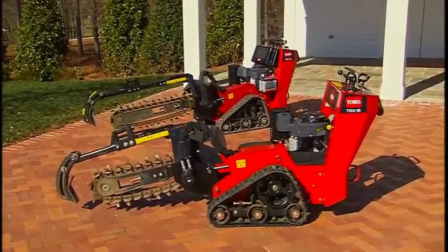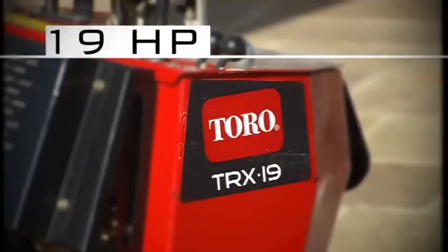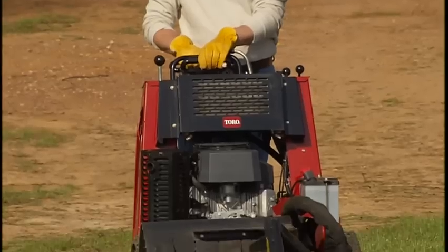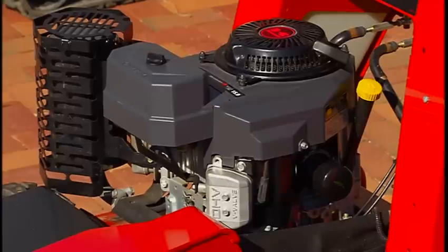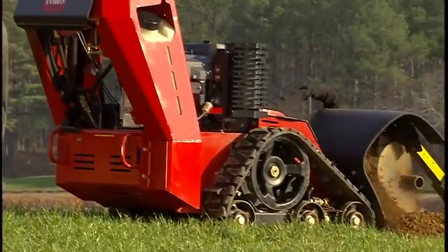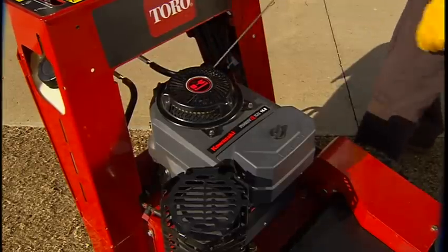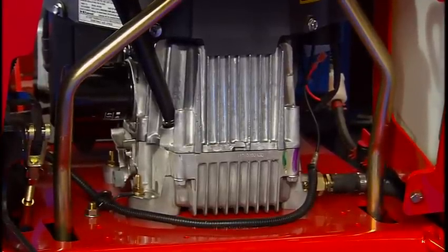Toro is offering the new TRX in two engine sizes: a 15 horsepower model, the TRX 15, and a more powerful 19 horsepower model, the TRX 19. Both TRX trencher models are capable of running two or three foot booms and can be configured with four or six inch chains. Both are equipped with reliable Kawasaki twin cylinder engines. A Kawasaki twin cylinder engine means your trencher will be reliable and easy to start, and the large oil reservoir maintains a cooler running engine while prolonging engine life.